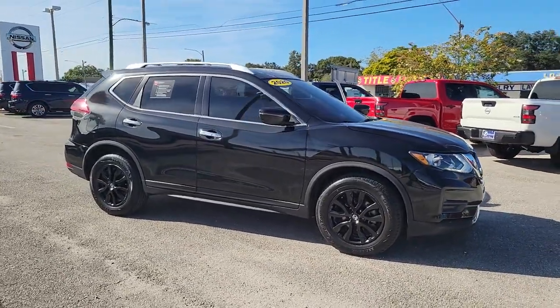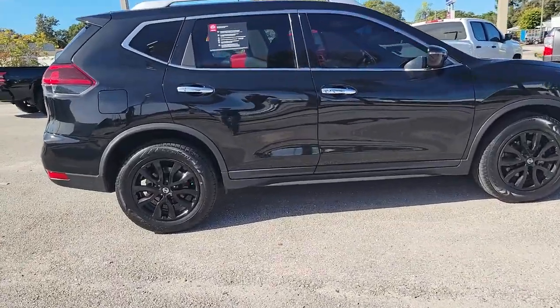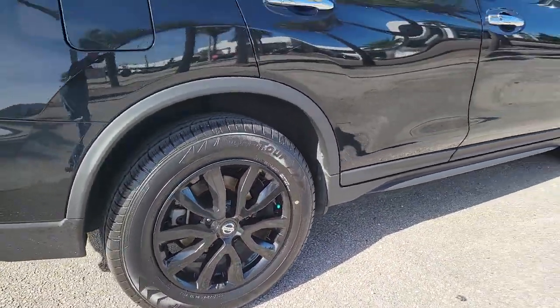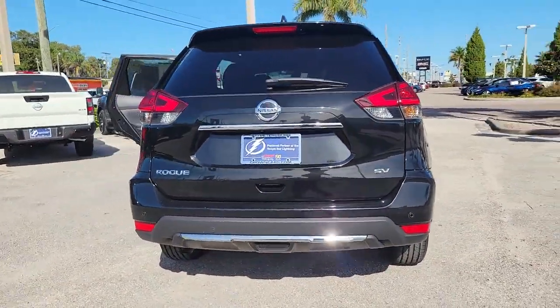You will love the features of this 2020 Nissan Rogue. With less than 60,000 miles on the odometer, this vehicle provides excellent value. Here's a stylish, efficient Rogue that has the features you need to stay on top of today's demanding lifestyle.